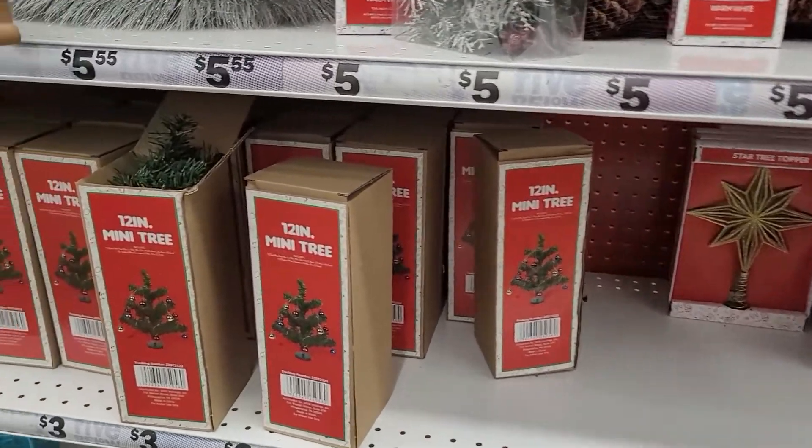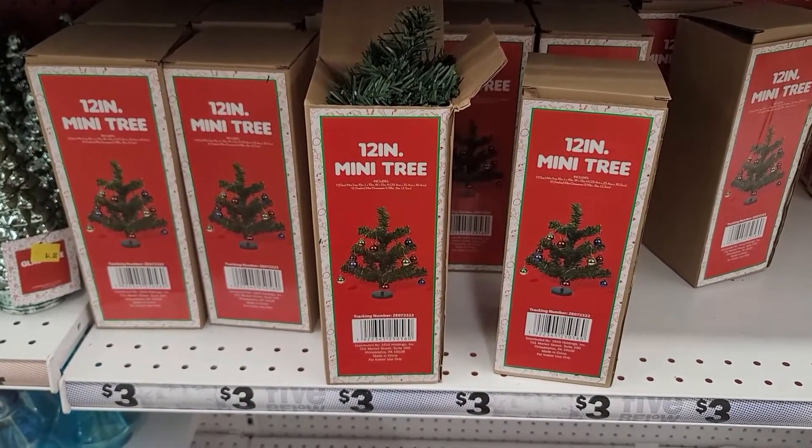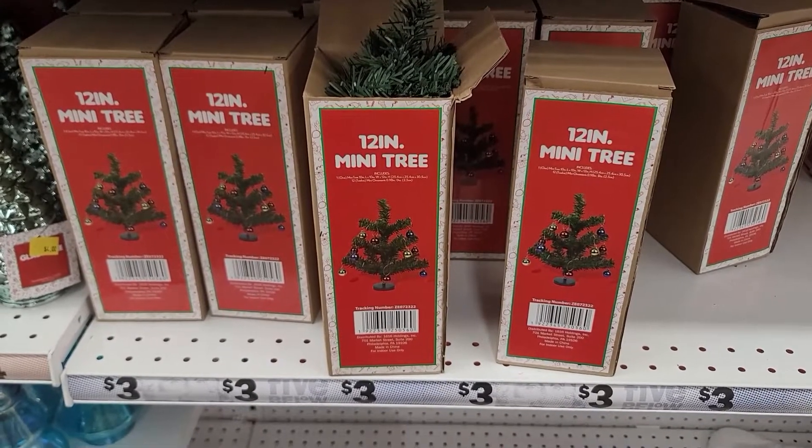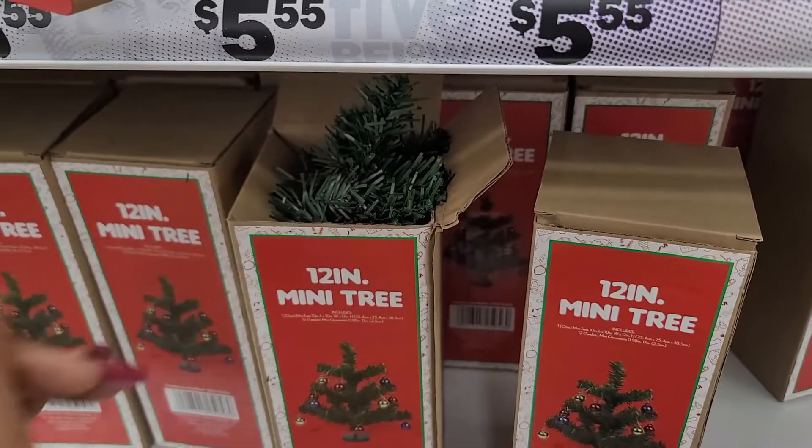So they've got the 12-inch mini trees for $3. These are pretty much the same as the ones that the dollar store has for $1.25.